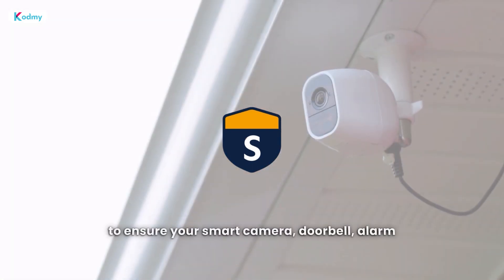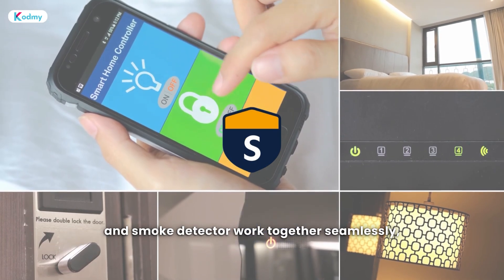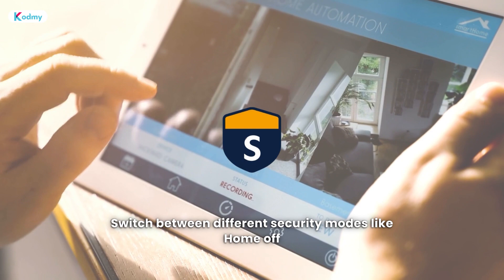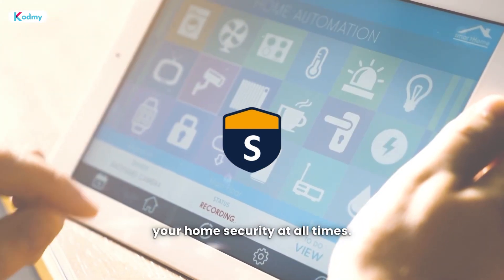Set up automation to ensure your smart camera, doorbell, alarm, and smoke detector work together seamlessly, making your home smarter and safer. You can also switch between different security modes like Home, Off, and Away effortlessly, putting you in control of your home security at all times.